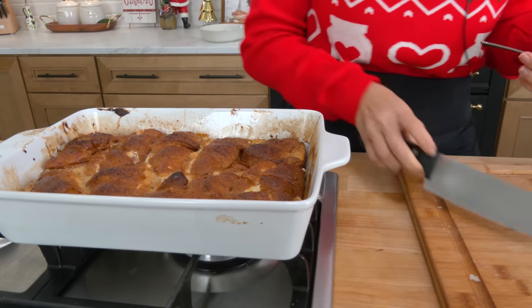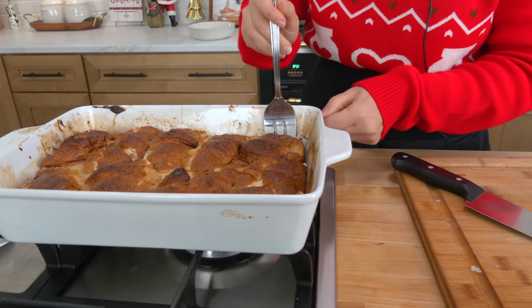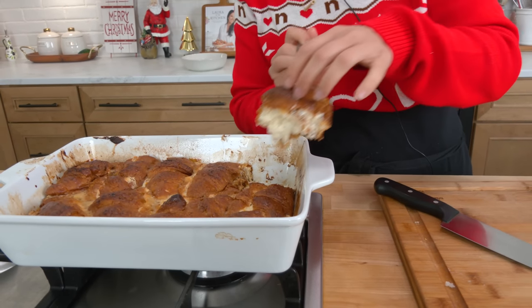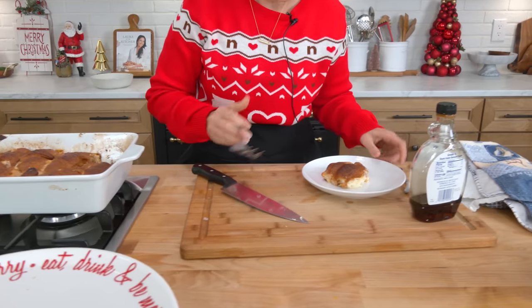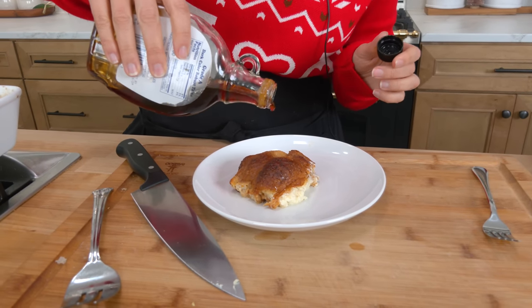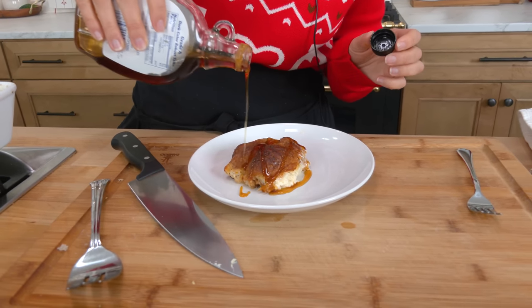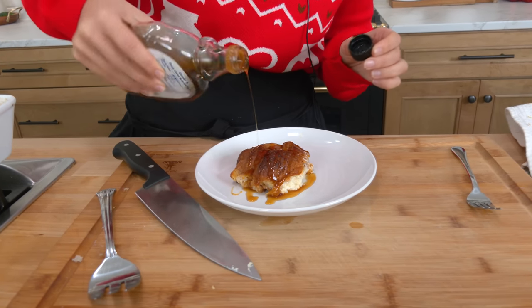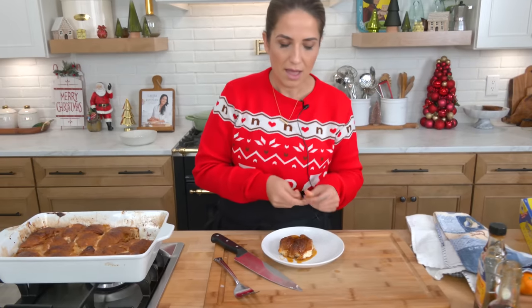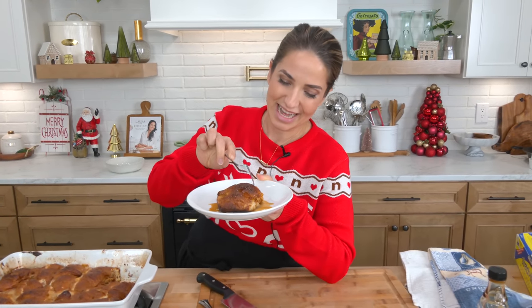Now, what you can do — you see how it absorbed all of that custard — you can make a cranberry syrup. All you do is take maple syrup and some fresh cranberries and just warm them up together until the cranberries burst, and then pour it right on top of your French toast. But I'm going simple today, as though this is not enough — they've got the filling, we've got the flakiness of the croissant.